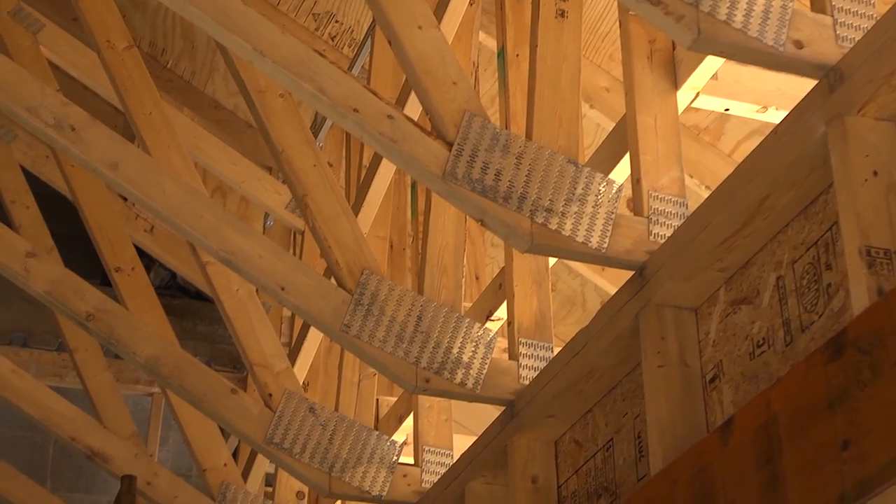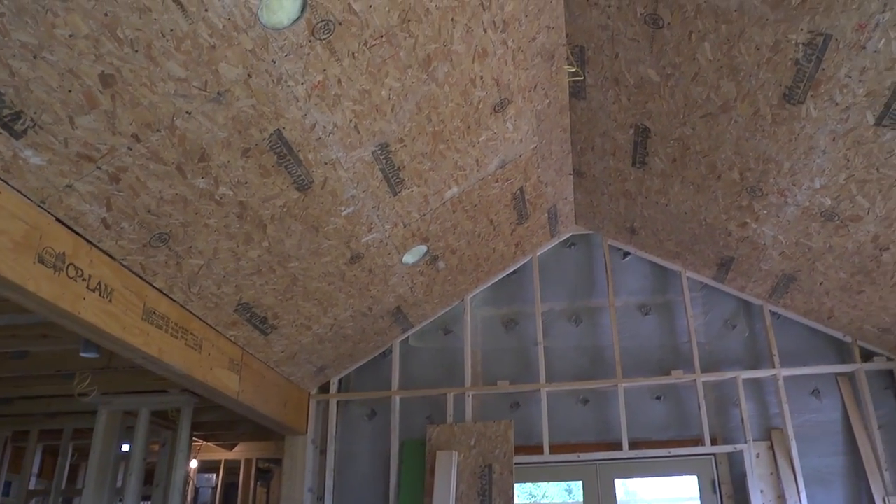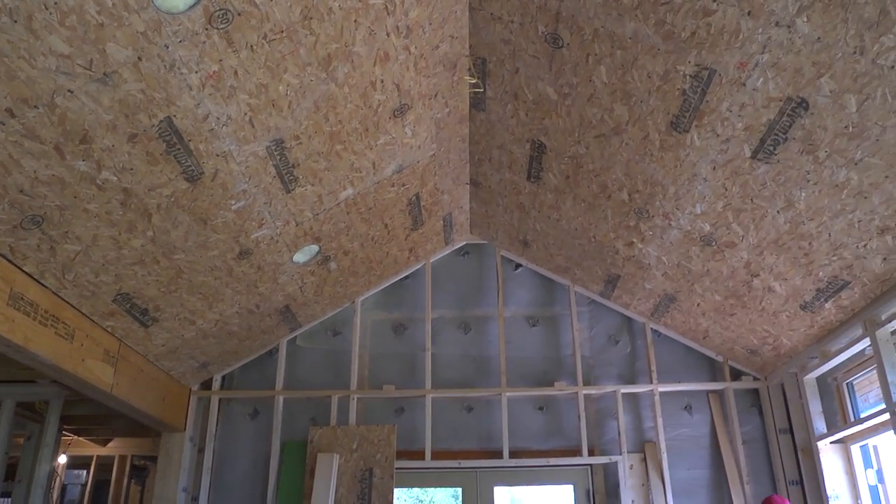The roof trusses have two feet of insulation. There's four inches of insulation sprayed against the underside of the sheathing, and then 20 inches of cellulose dense-packed against that, which is an unbelievable amount of insulation.